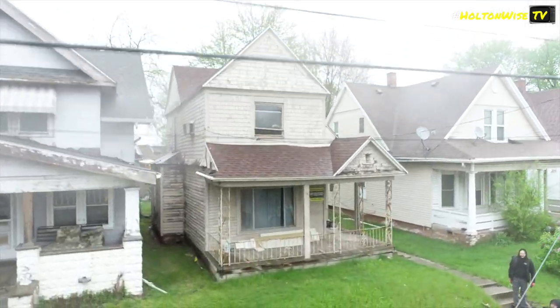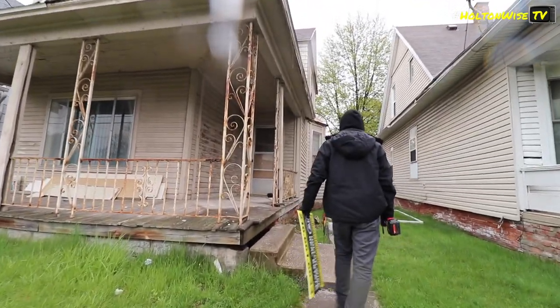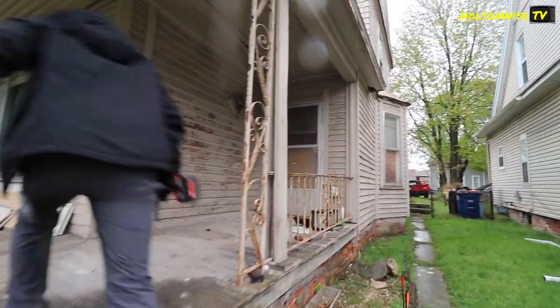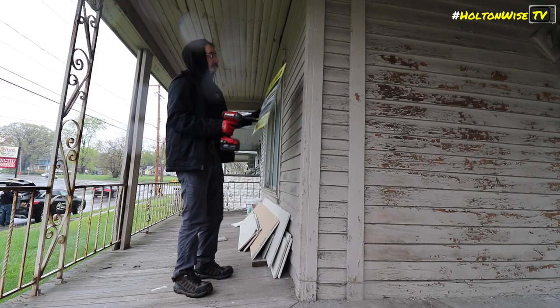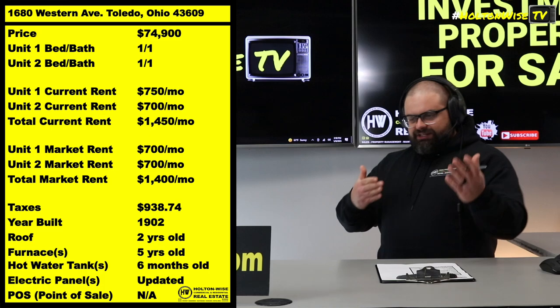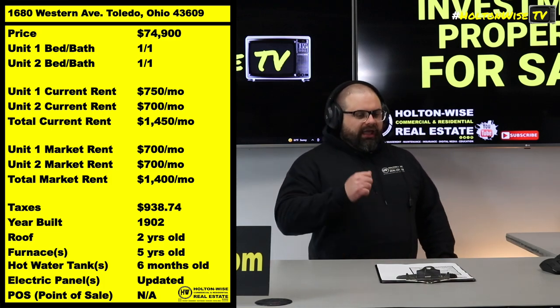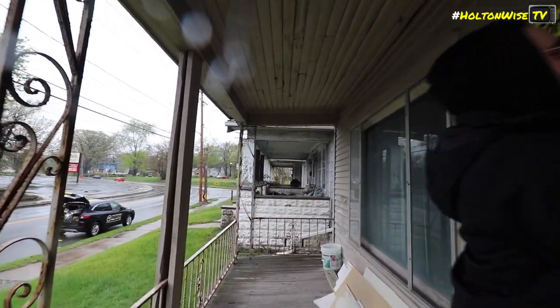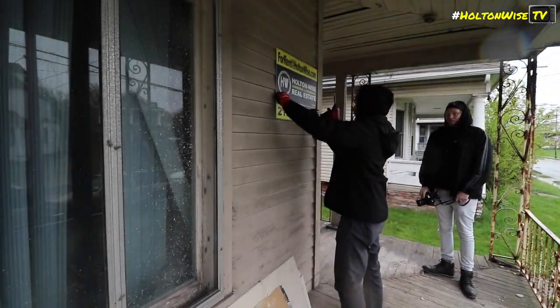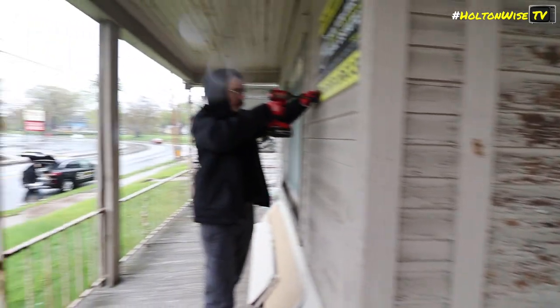I do it all the time here on Holton Wise TV because I cut it to people straight. I don't have to convince you that real estate investing is smart or that it can make you millions of dollars — that's one of the most tried-and-true methods of wealth creation ever. My job is to educate you on what the ownership experience will be like should you buy rental real estate in markets like Toledo. We pride ourselves on accurate, honest information. Often we're selling properties from mom-and-pop landlords who haven't kept up with the market or increased their rents, and we'll give you a market rent that's higher than the current rent — you can take that to the bank.